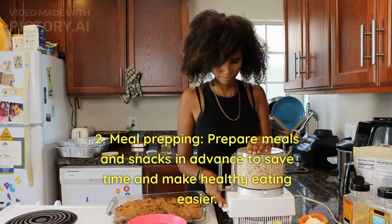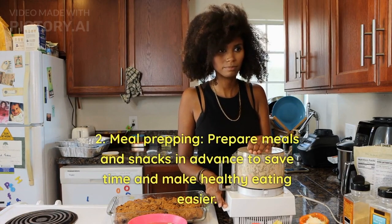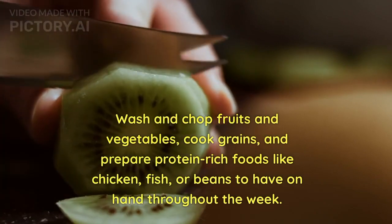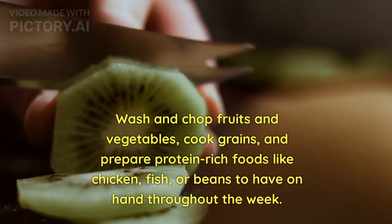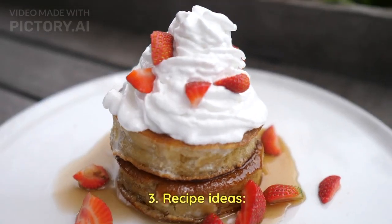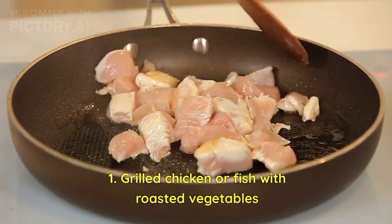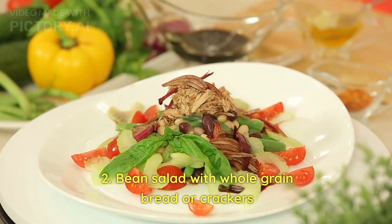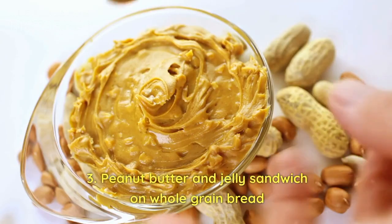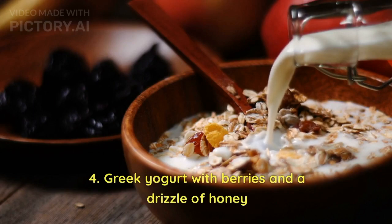2. Meal prepping — prepare meals and snacks in advance to save time and make healthy eating easier. Wash and chop fruits and vegetables, cook grains, and prepare protein-rich foods like chicken, fish, or beans to have on hand throughout the week. 3. Recipe ideas: grilled chicken or fish with roasted vegetables; bean salad with whole-grain bread or crackers; peanut butter and jelly sandwich on whole-grain bread; Greek yogurt with berries and a drizzle of honey.